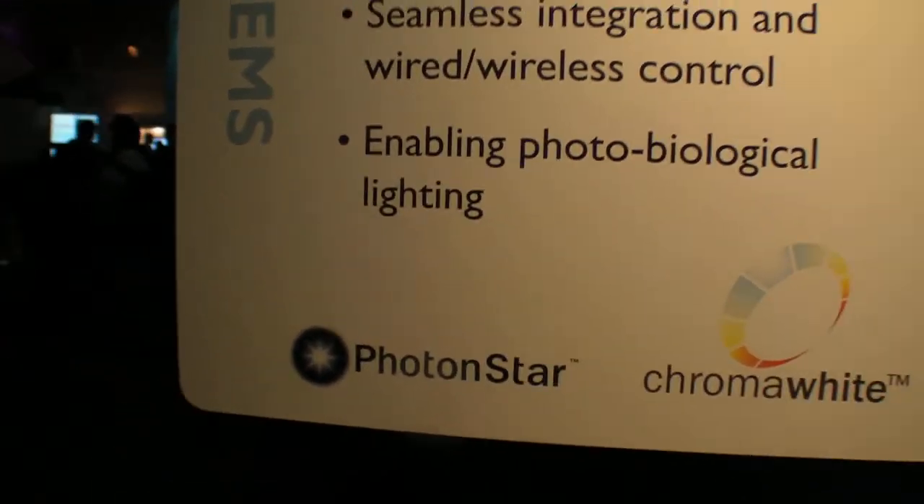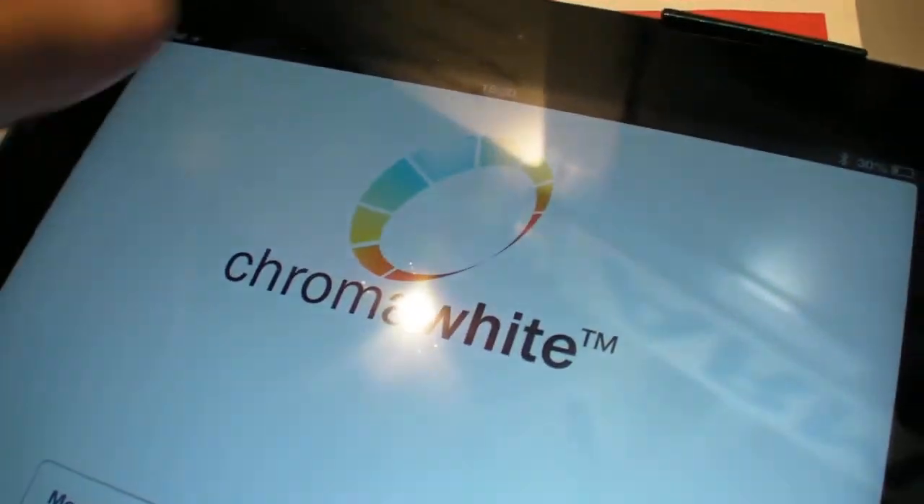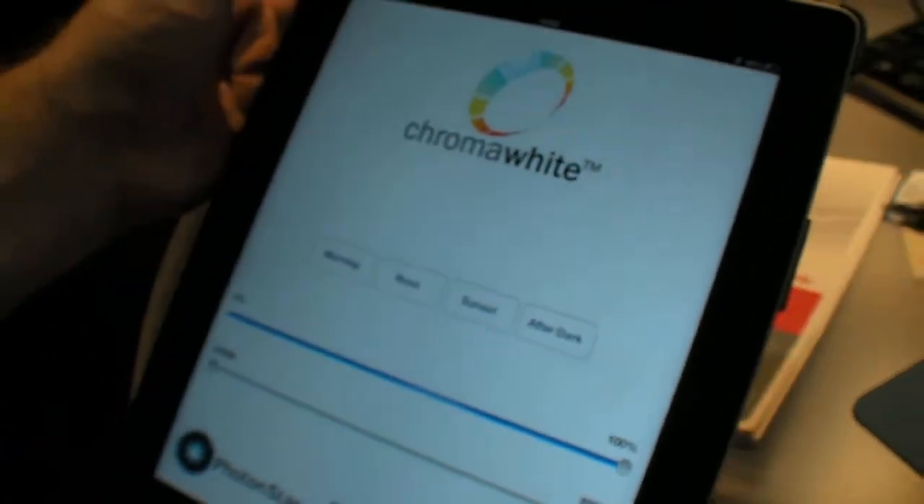Arm have invited us — PhotonStar, we're a British company. The technology we're showing today is ChromaWhite, which is a next-generation lighting technology. That's our trademark name for the technology.